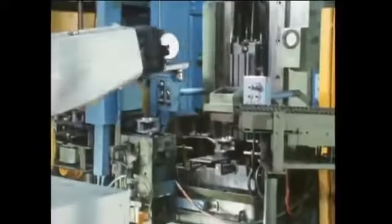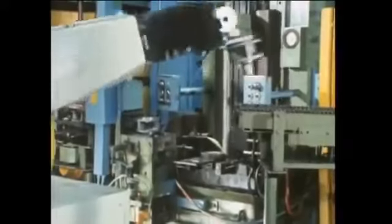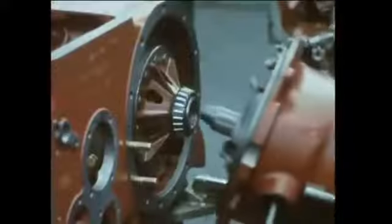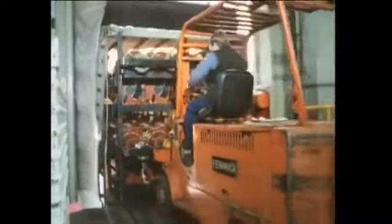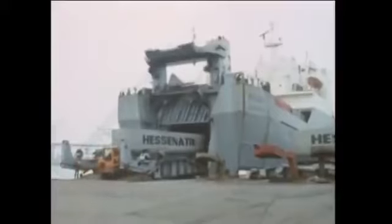Antwerp is one of the most modern transmission and axle manufacturing plants in Europe. Since 1979, Ford has invested over £30 million in new production technology. These rear axles are being loaded at the Ford plant in Antwerp for shipment to Basildon. Each and every day throughout the entire year, trucks and ships carry parts, components and finished assemblies between the Antwerp plant and the Basildon plant.